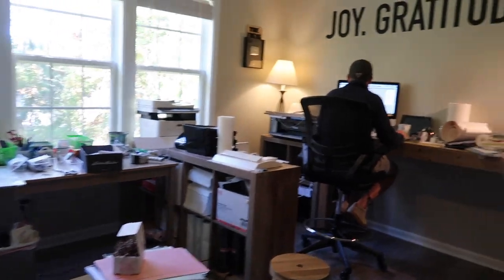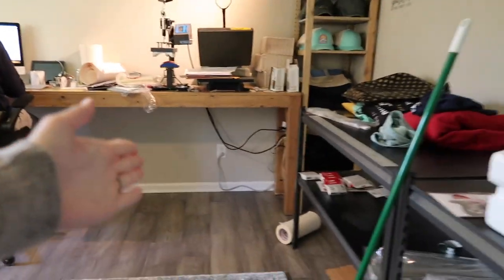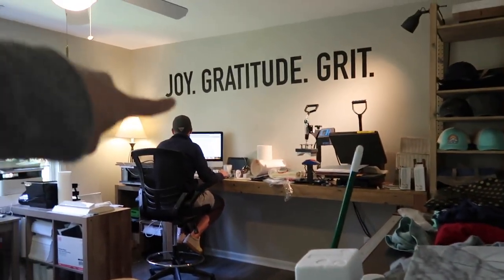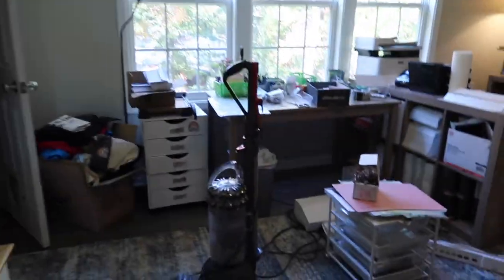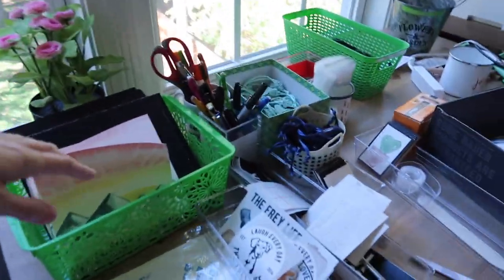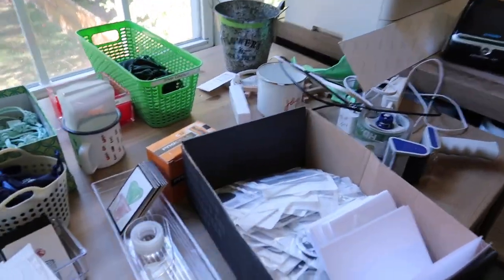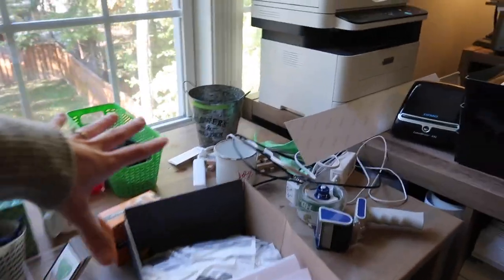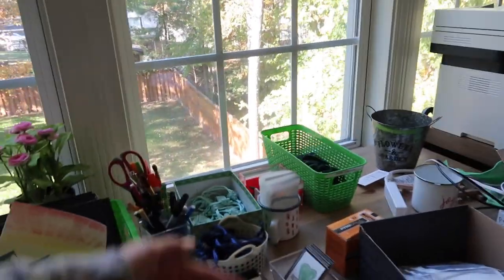Alright, so we are continuing the work of reorganizing the working room. I am already just so excited. Peter just put this up, as you guys saw, and I started to figure out all the things on my desk and get things organized. I have my different little containers where things go, and then there's this sort of situation. We'll get there, one step at a time.